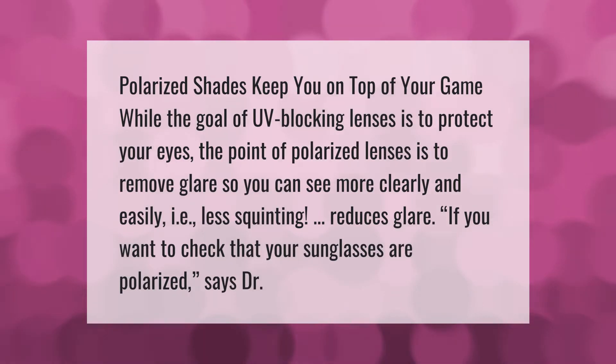Polarized shades keep you on top of your game. While the goal of UV blocking lenses is to protect your eyes, the point of polarized lenses is to remove glare so you can see more clearly and easily — meaning less squinting and reduced glare.